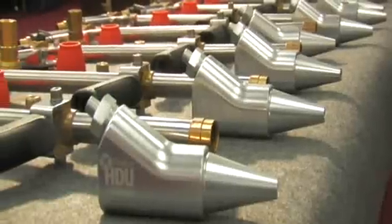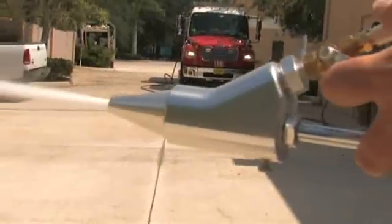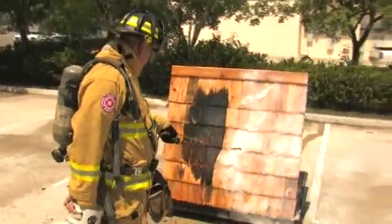Today we're going to demonstrate our home defense unit. We're going to take the wood shingles there, lightly coat them with water so you can see that they're not extra dry. Then we're going to coat one half of the shingles with the FireEyes home defense unit and take a 50,000 BTU propane torch to the wood, and then you'll be able to see the power of FireEyes and how it truly protects.